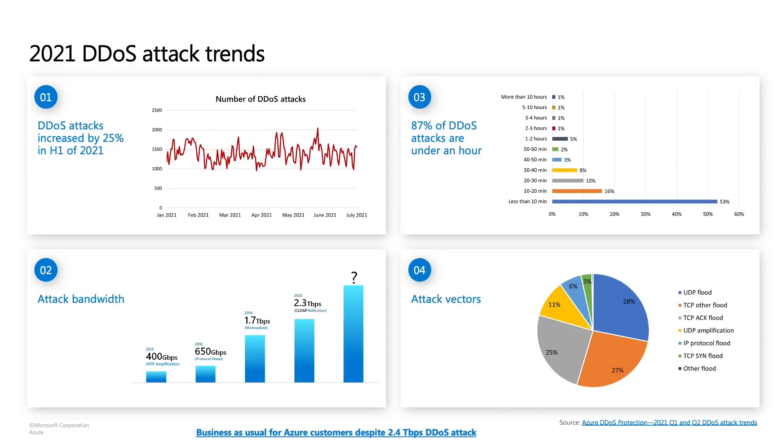Hey everyone, I'm Anupamvish from Azure Core, and today we're going to talk about how you can protect your infrastructure in Azure against DDoS attacks. We're going to learn about the DDoS attack trends, and then there are new features that we want to introduce. Before we talk about how Azure DDoS Protection Standard can help you mitigate DDoS attacks, let's review some of the 2021 DDoS attack trends that we have seen.